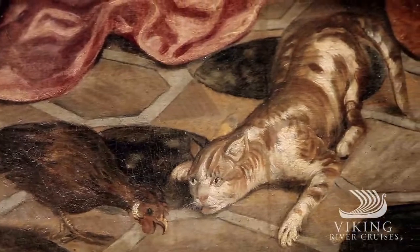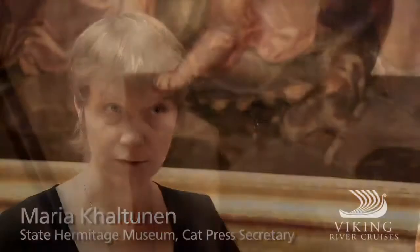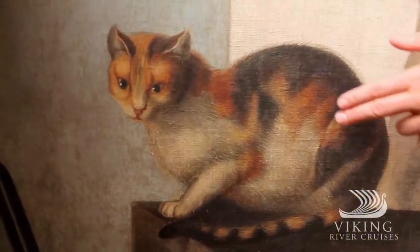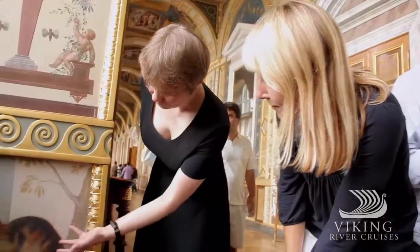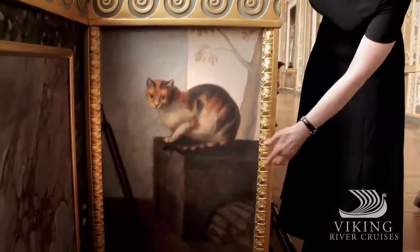It started in the time of Peter I. Elizabeth published an official order in 1747 to send from Kazan city a carriage with cats — very special cats, very well trained to catch the rats and mice. And since this time, we have our family of cats.